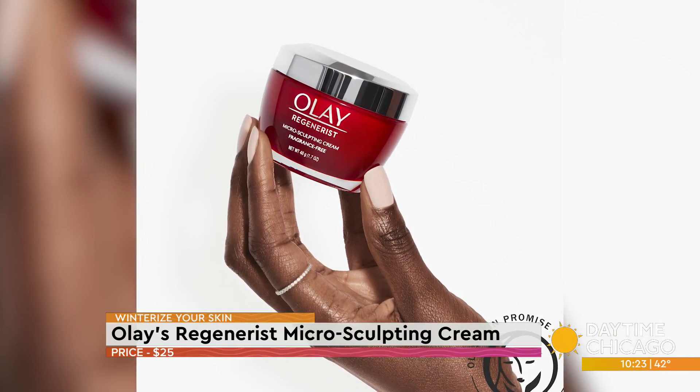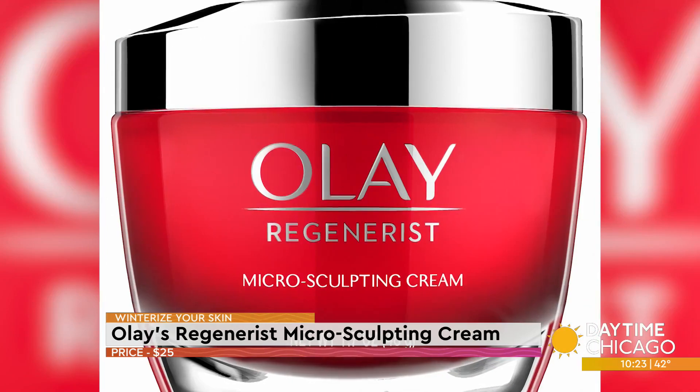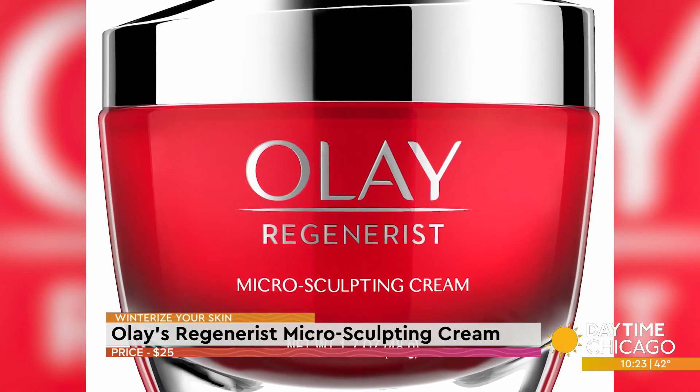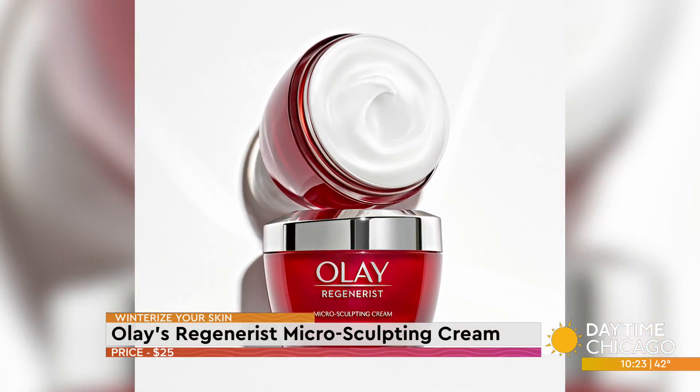Starting with Olay Regenerist Multi-Sculpting Cream — it's really good, you want to add it to your daily routine of keeping your skin moisturized. What's so great about it is it visibly reduces wrinkles and it does also improve skin cell turnover. It has ingredients such as vitamin B3, glycerin, and peptides, and it's dermatologist-tested, so that's really cool. And Olay has been around for so long.